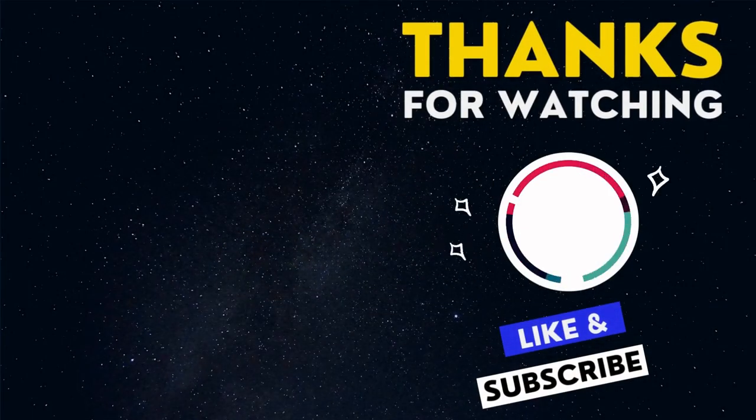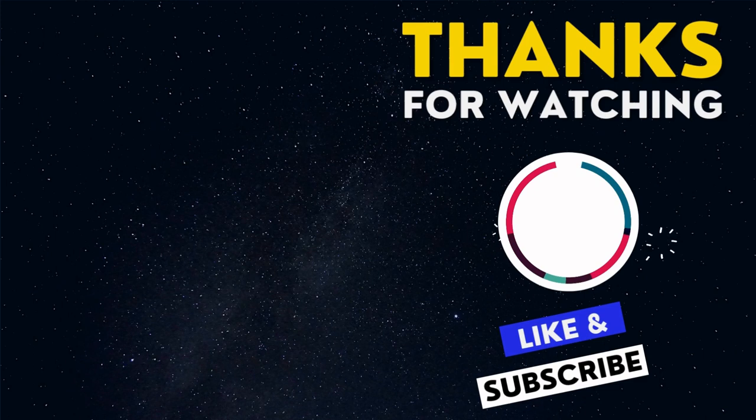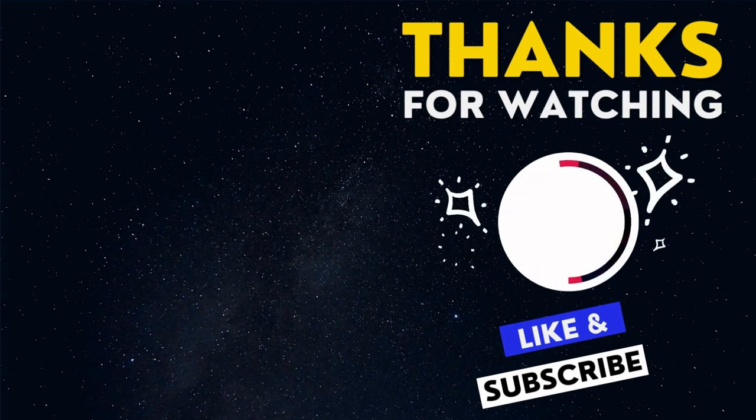Thanks for watching. We're glad you enjoyed the video. Please hit the like button and share it with your friends — it would be a great help for us. Also, please don't forget to subscribe to our channel for the latest updates. We value your feedback, so feel free to leave a comment if you have any questions or suggestions. See you in our next video.